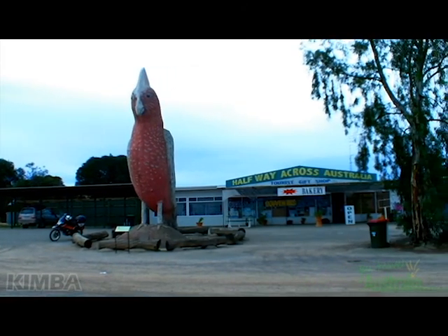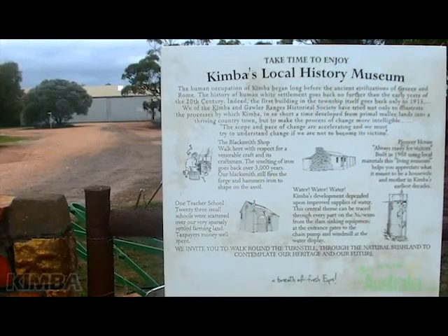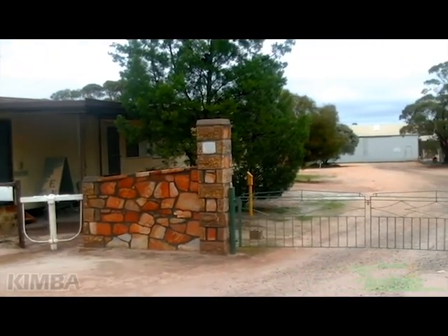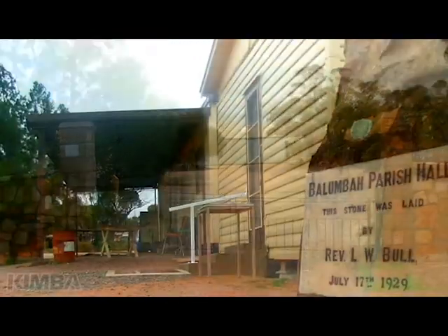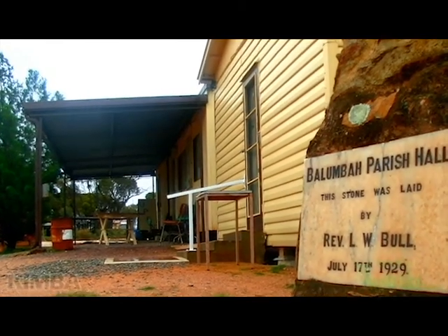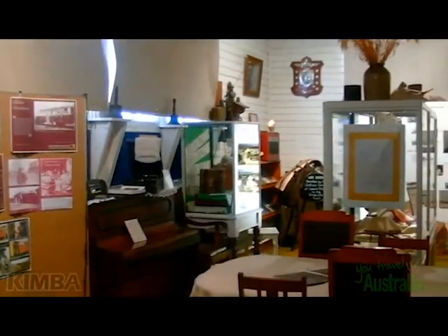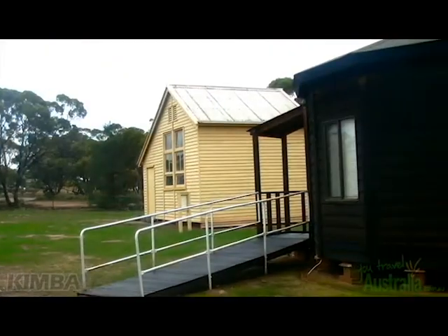Located just off the Eyre Highway, the Kimba Historical Museum and Village was formed by the Kimba Historic Society. Their goal was to preserve the knowledge and insight into how life was for the pioneers who founded the region in the late 1800s. The site houses 17 buildings, open Tuesdays to Thursdays and on Sundays.